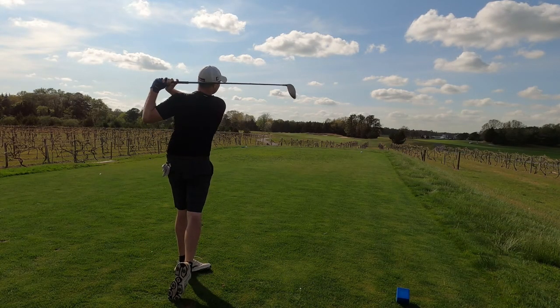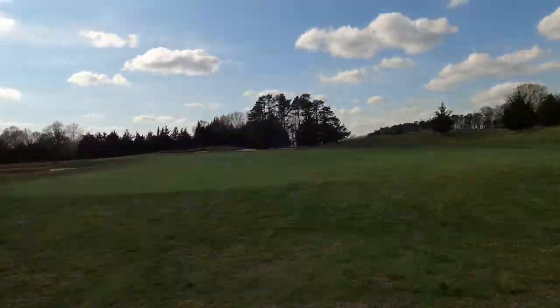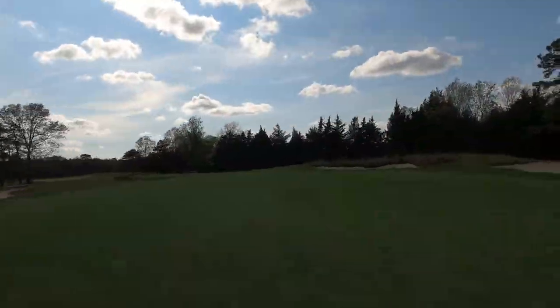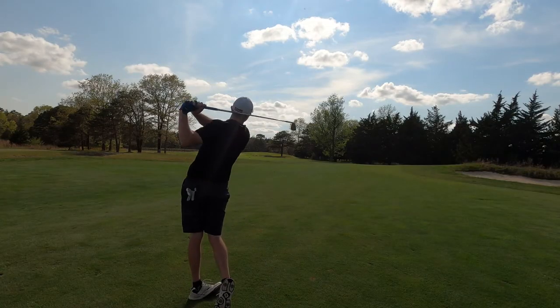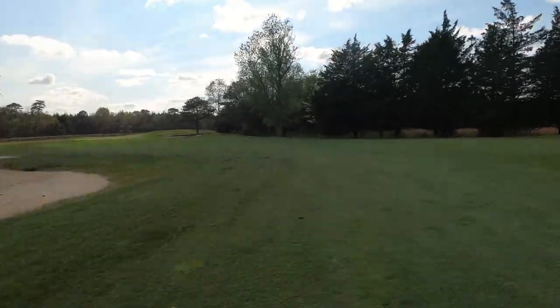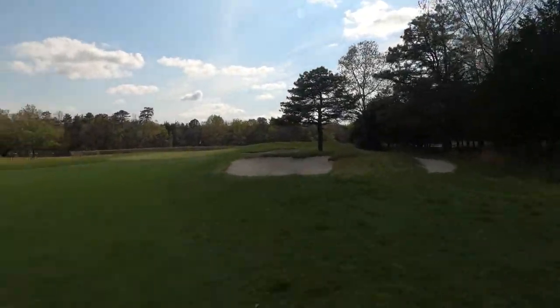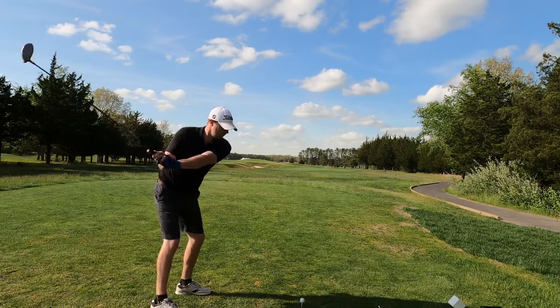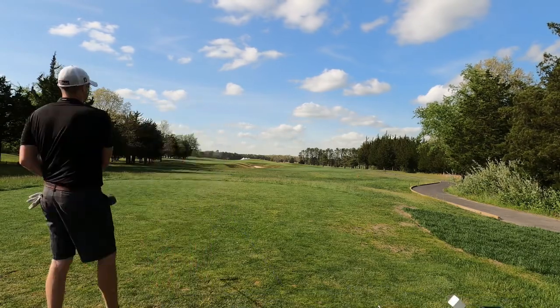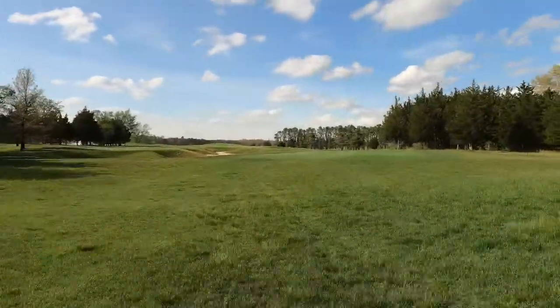We had a good drive, putting right on the right-hand side, and from there you've got about a 120-yard shot — nothing too crazy, but it's tough. You really want to keep that ball away from the right-hand side. It's a great hole because it's a real challenge to make par.